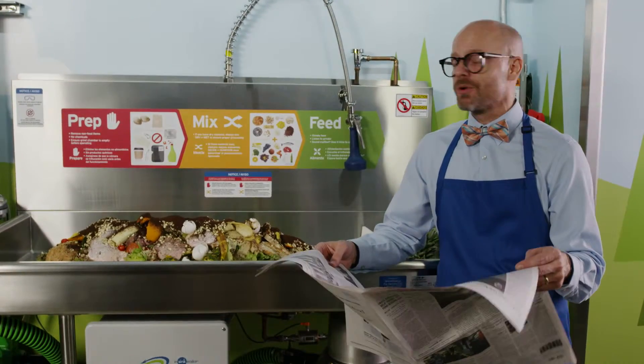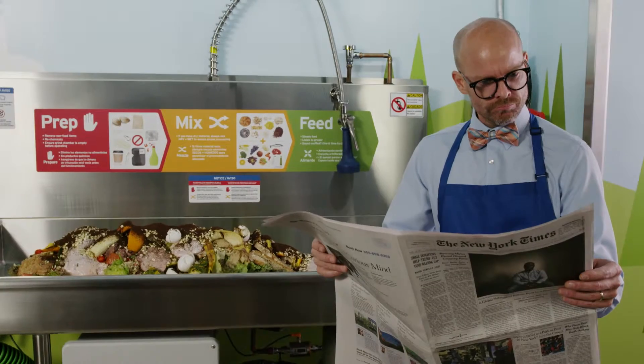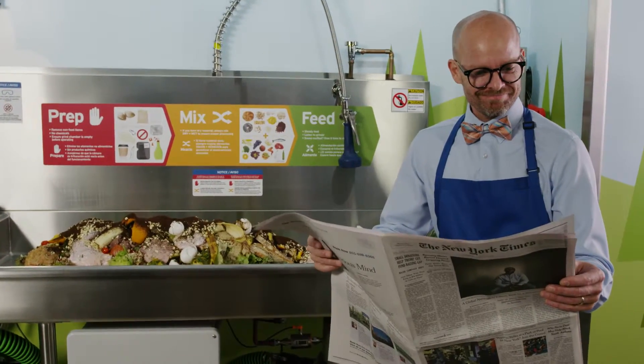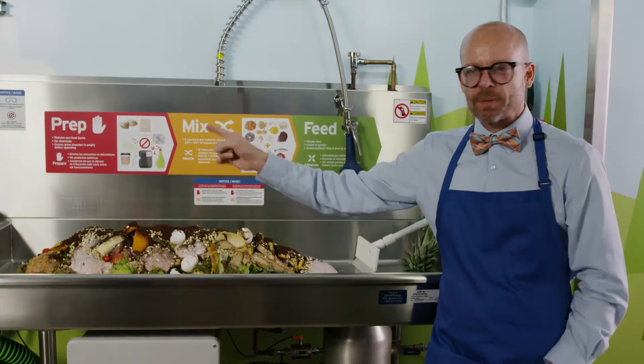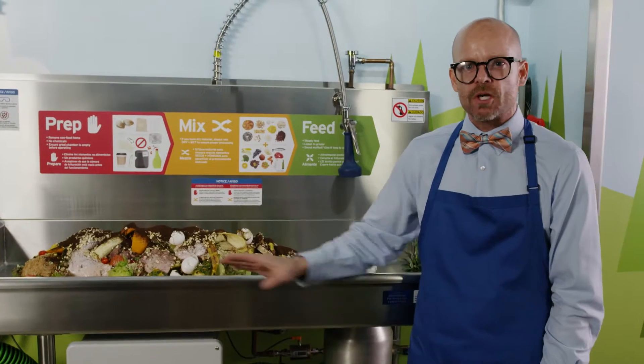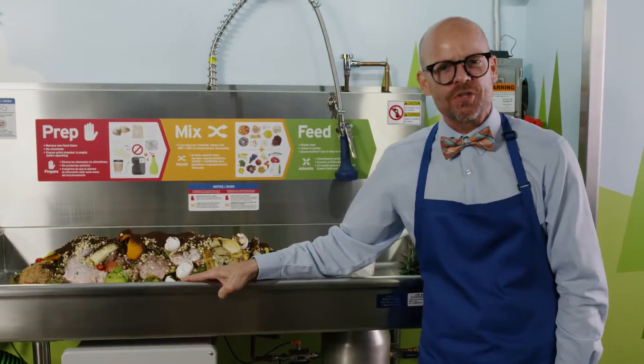Please take a moment to read the three words: Prep, Mix, Feed. These three words are the secret to operating the Grind to Energy food waste recycling system optimally and efficiently.